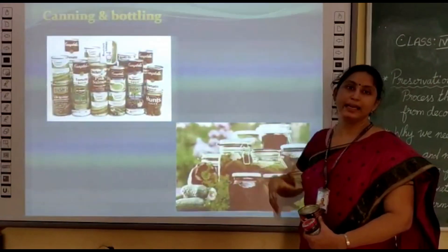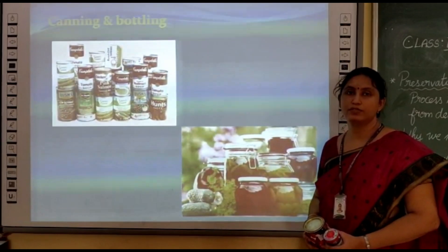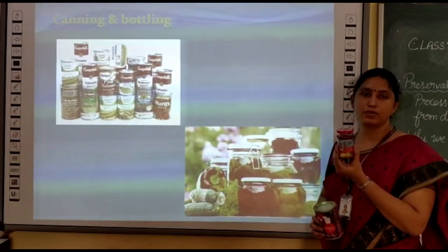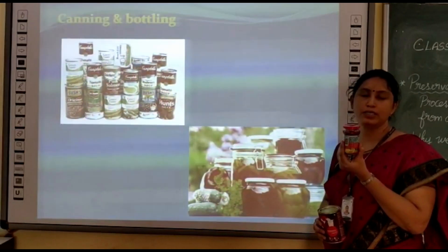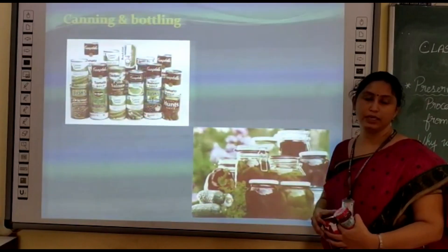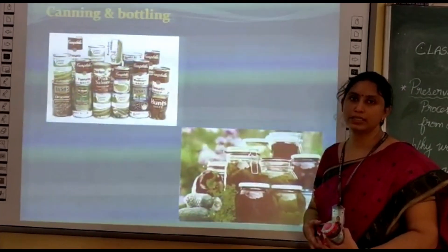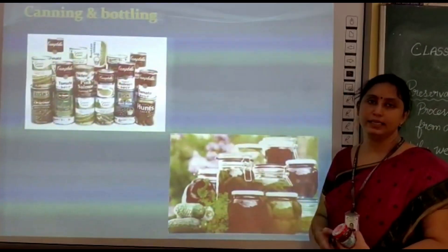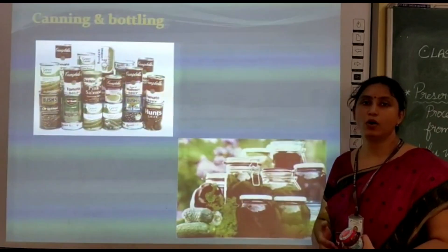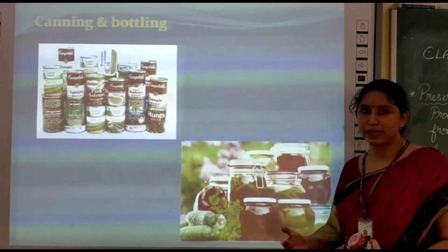The next one is the canning and bottling method. Canning refers to the process of preserving food in tin cans, and bottling refers to the process of preserving food in bottles or glass jars. In this method, cooked or processed food items are preserved in glass jars or bottles and sealed in a proper way. Then these cans are kept in hot water for boiling to kill the remaining bacteria in them.